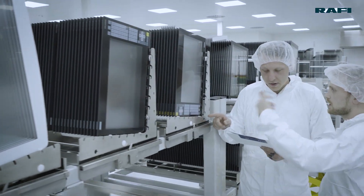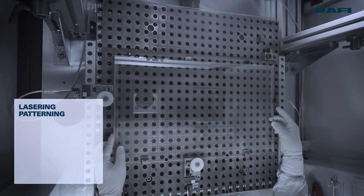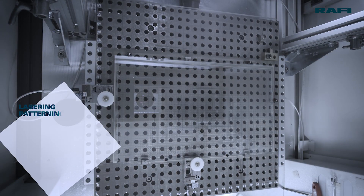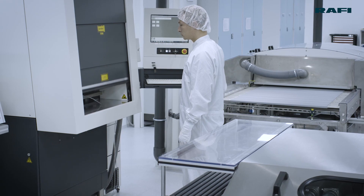We use specialist equipment and innovative cleaning stages for washing glass panels. The printed conductor tracks are laser textured directly into the ITO coating on the glass in our sensors.